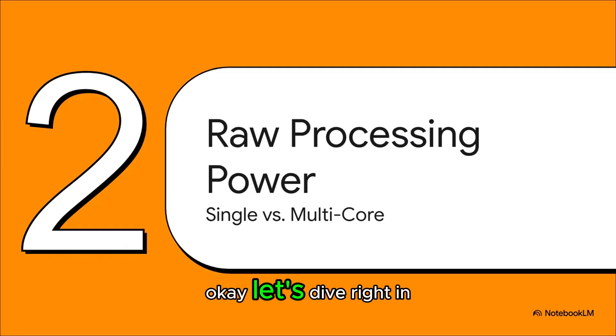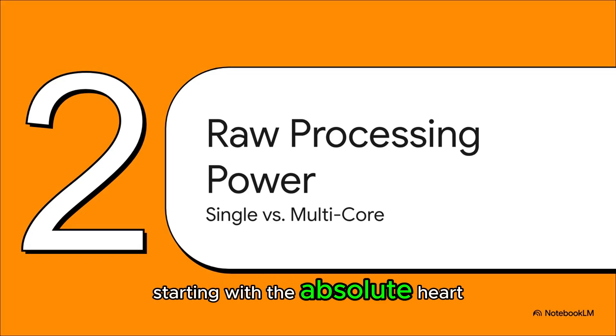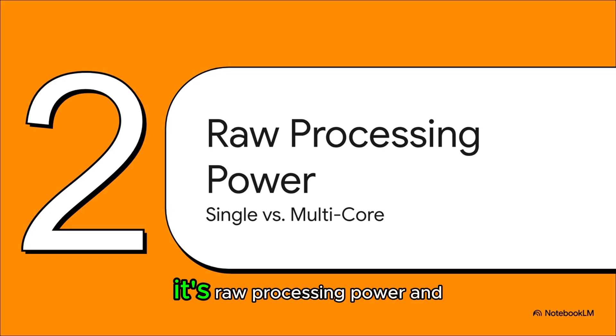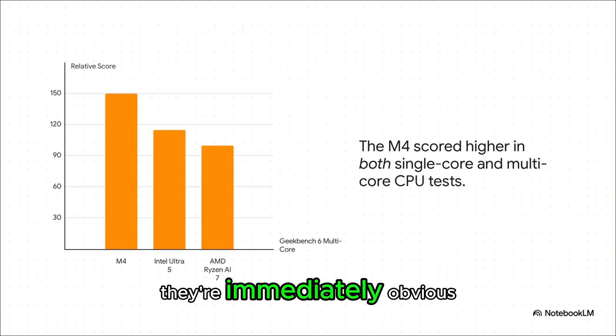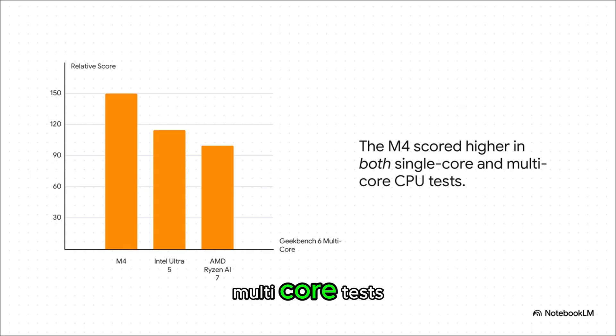Let's dive right in, starting with the absolute heart of any computer: its raw processing power. The results are immediately obvious — in both single-core and multi-core tests, the M4 is just in a totally different league. Think of it this way: single-core is like a sprinter — how fast can it handle one really intense task, like opening a massive photo? Multi-core is like a master juggler — how well can it handle a dozen browser tabs, streaming music, and a file download all at once? In both of these races, the M4 just pulls way, way ahead.